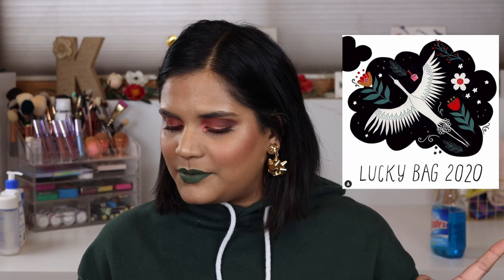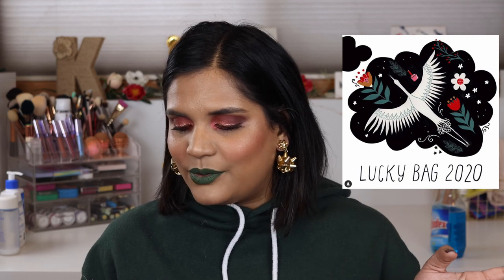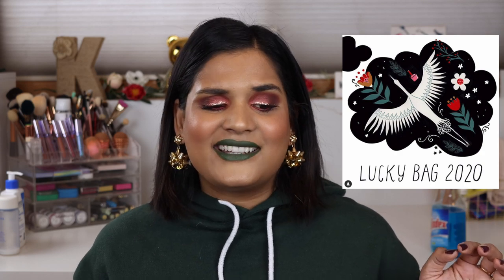Beautylish has a Lucky Bag coming out — they do this every year — with a few different options. People are so into mystery boxes, and they give out really good things; the expensive one sometimes has Natasha Denona palettes inside. If I had a spare $150 I'd love to buy one, but I spent all my money on Christmas and Black Friday, and I don't get paid until after Christmas, so I'm going to miss that boat.